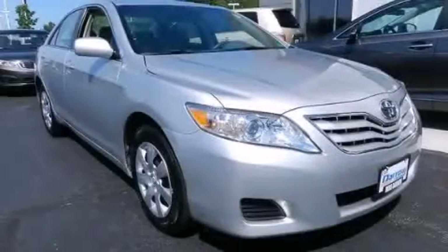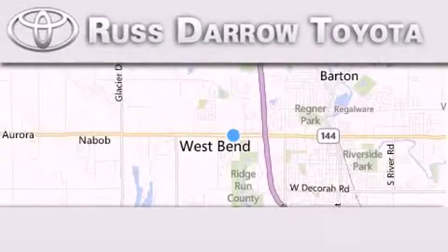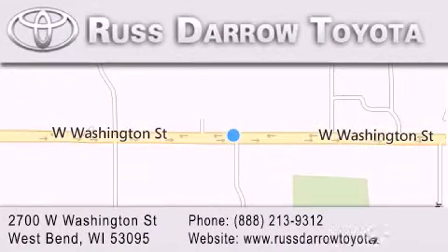Please call today to reserve this vehicle for a test drive. Toyota of West Bend is located at 2700 West Washington Street in West Bend. Our goal is to exceed all of your expectations to ensure that you'll return for future visits. Experience the Darrow difference.